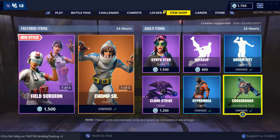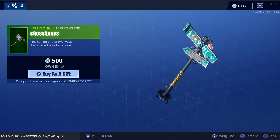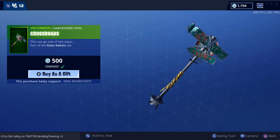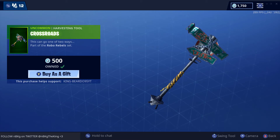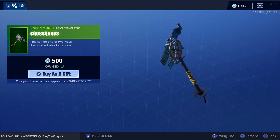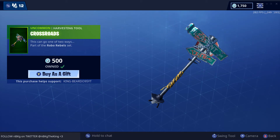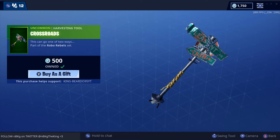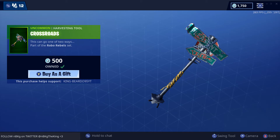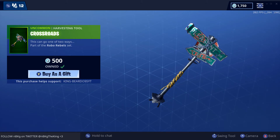And then we have Crossroads — this can go one of two ways. Part of the Robo Rebels set. It's a very cool pickaxe, has a bit of history in it. And they keep hinting about destroying Tilted — do you really think they're going to destroy Tilted one day? I don't know, I think they're just trolling the whole time and they're never going to do it, but maybe they will. Let's hear how it sounds — very tin can. A lot of the 500 V-Buck pickaxes normally tend to be rare, or at least the go-to's when a lot of people like them. Definitely still 500 V-Bucks.